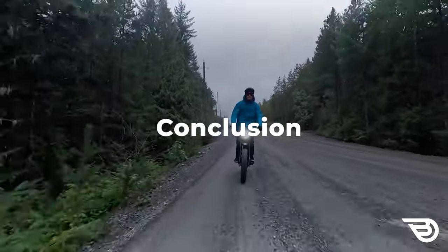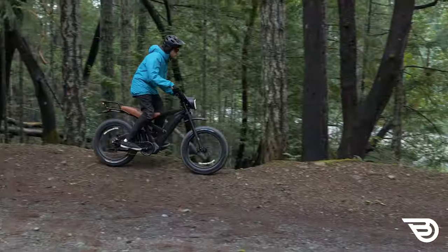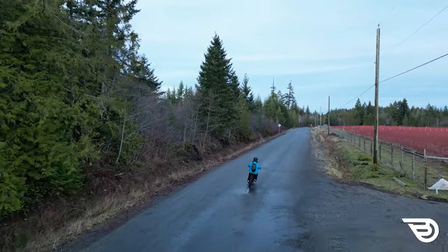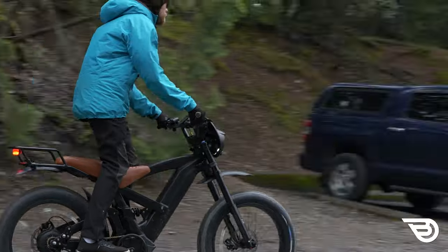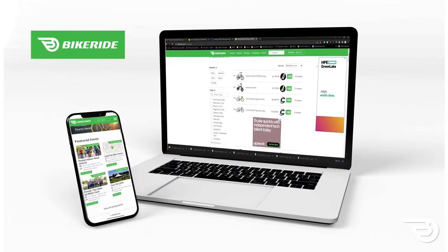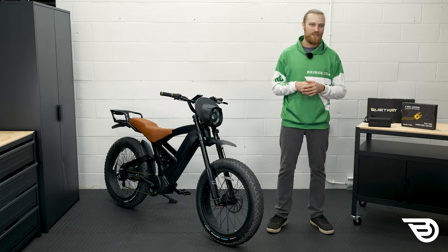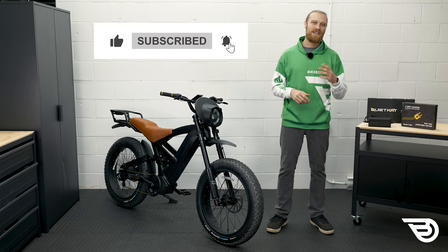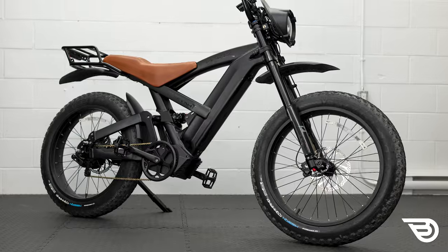Fast and fun are two easy ways to describe the QuietCat Lynx. It's got a high top speed and comfy suspension, and these all come together to make for a very confident machine whether you're off the pavement or on road. Many riders will enjoy the motorcycle-inspired style and the way it's been built by QuietCat. If you're looking for a large, powerful, cafe-cruiser-style e-bike, this is definitely the one for you. Check out the detailed specs at Bikeride.com and see user and expert reviews. I'm Scott with Bikeride.com — thanks for watching and I hope you enjoy the ride.